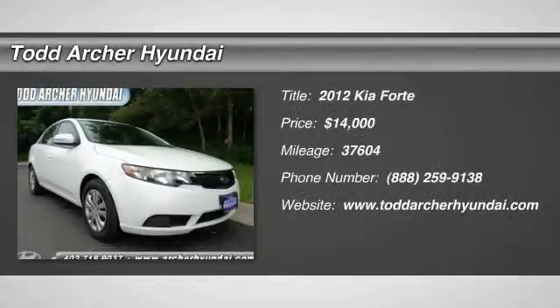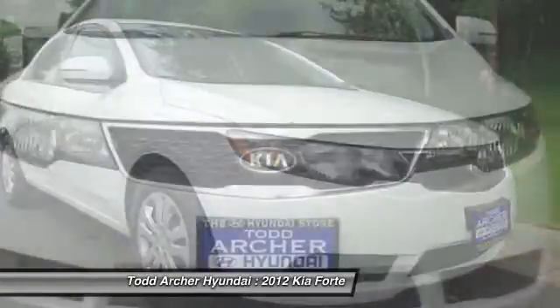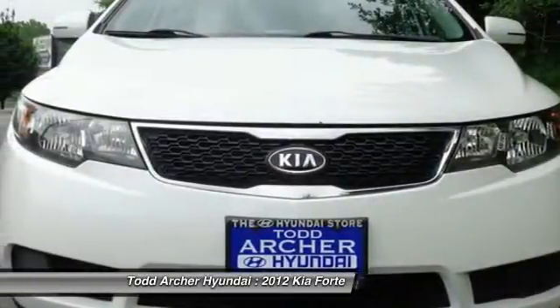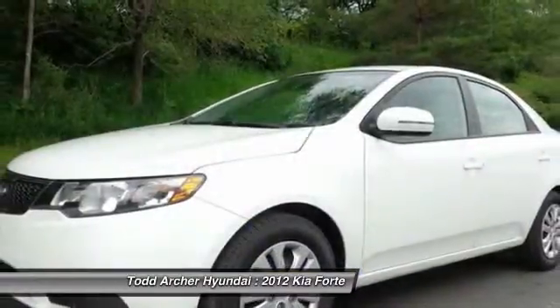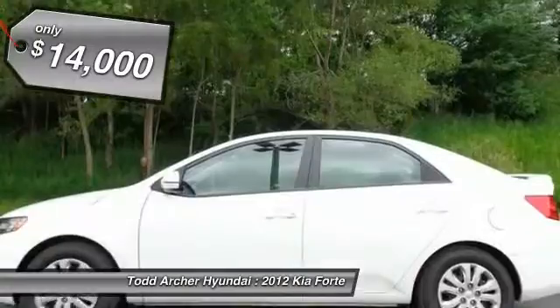The 2012 Forte. If you're looking for a trendy and feature-laden compact sedan, the Kia Forte is for you. It offers an exceptional combination of innovative design, high-quality engineering, and outstanding value, and is priced below $15,000.